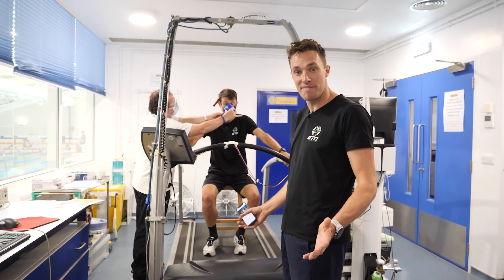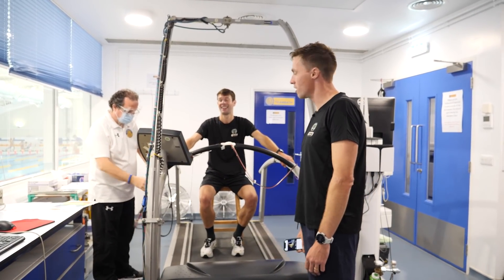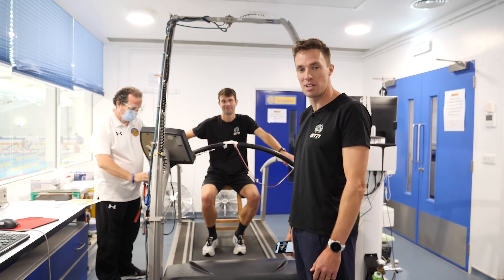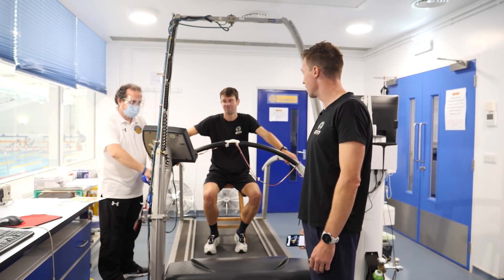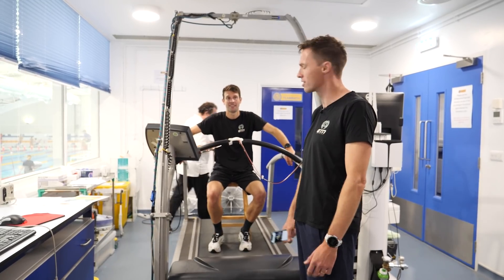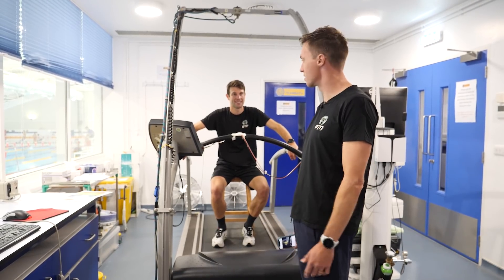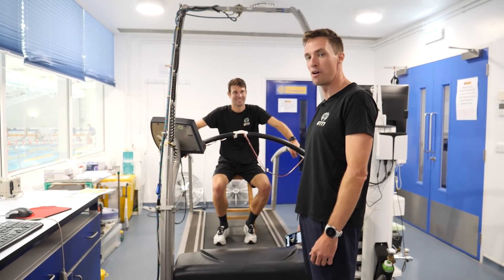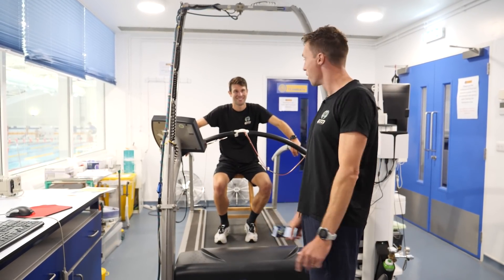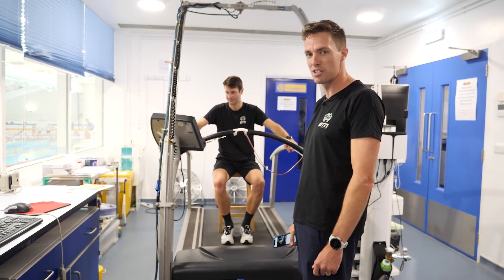That's all the testing done. Now it's time to crunch some numbers and say thank you to Jonathan at the University of Bath Physio and Sports Science Lab for putting us up today and putting Mark through his paces — making us hurt a little bit. They'll be back for a full-on test to see how far Mark can go, but today they've got shoe efficiency numbers to share.